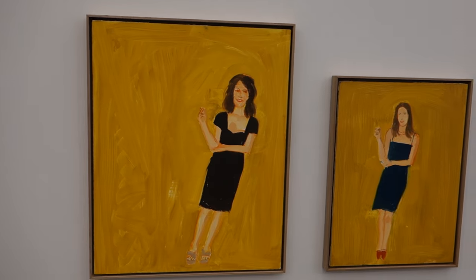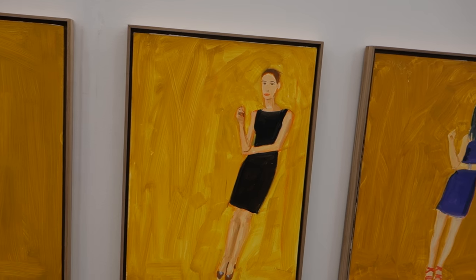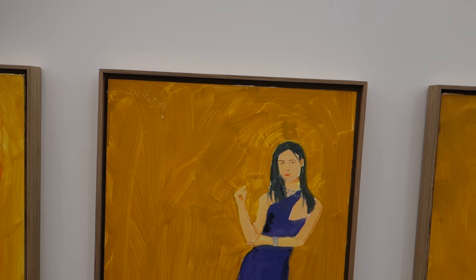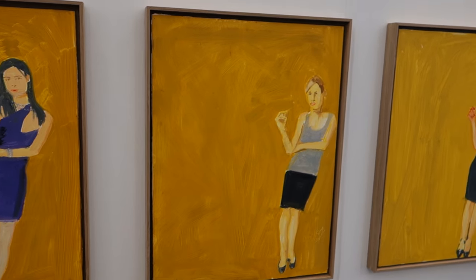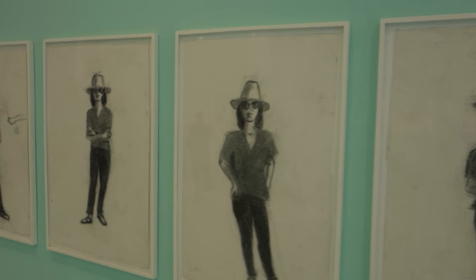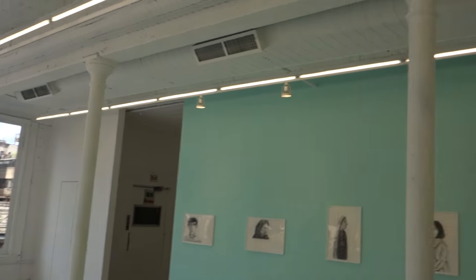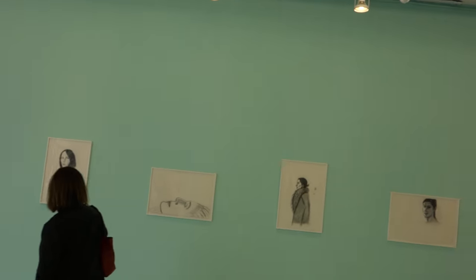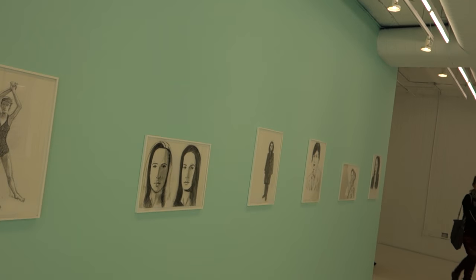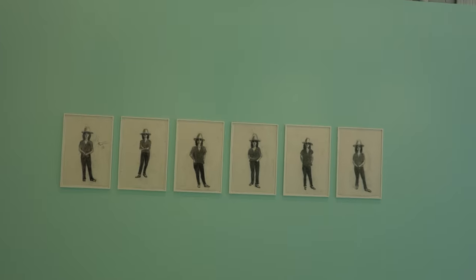Last week when I was at Frieze, I captured a series of small paintings by Alex of women standing on a yellow ochre ground. Maybe I'll splice those in and you can contrast those against these drawings. It's been James Calm, and we've been looking at Alex Katz's drawings here at Gavin Brown Enterprise, 291 Grand Street on the Lower East Side.